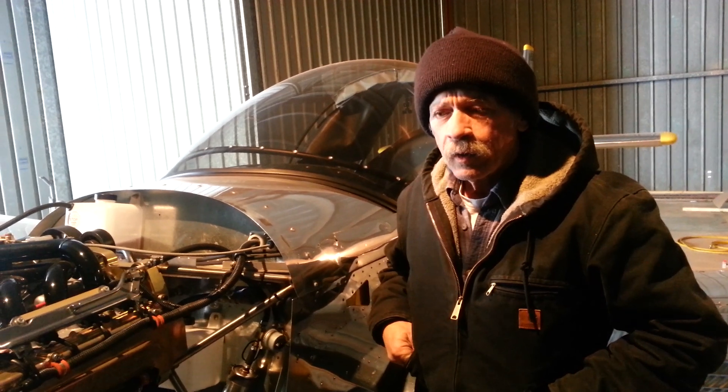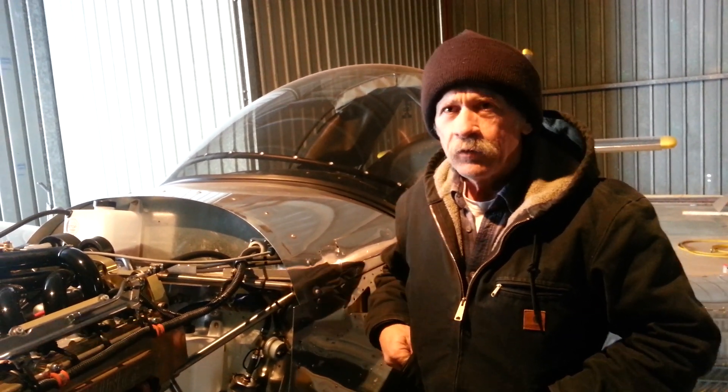I guess you were down south, so maybe you... yeah. You drive RVs for a living? Yeah, I deliver them.